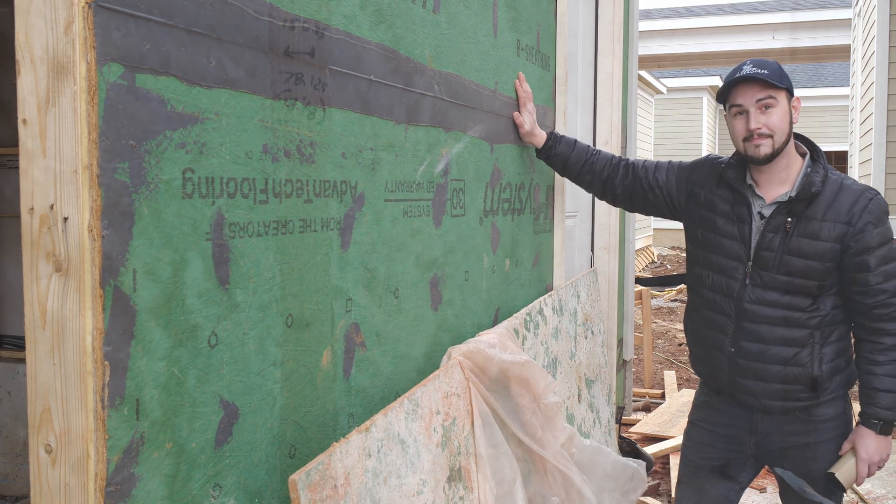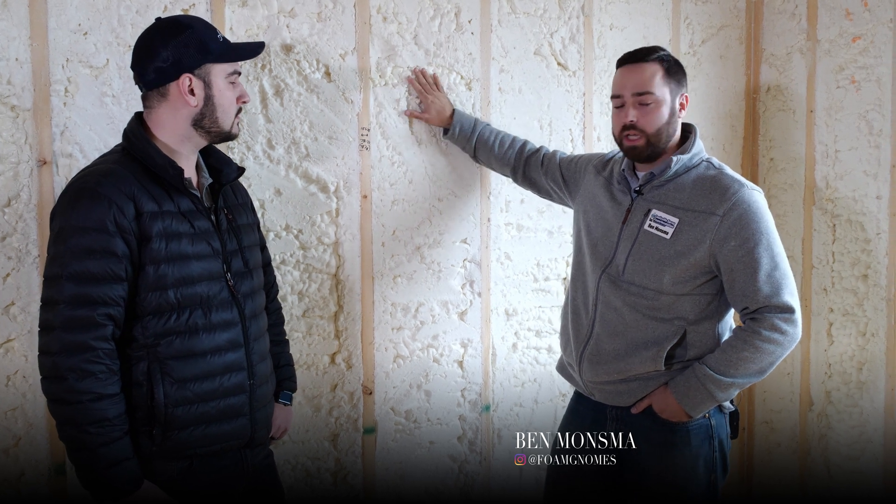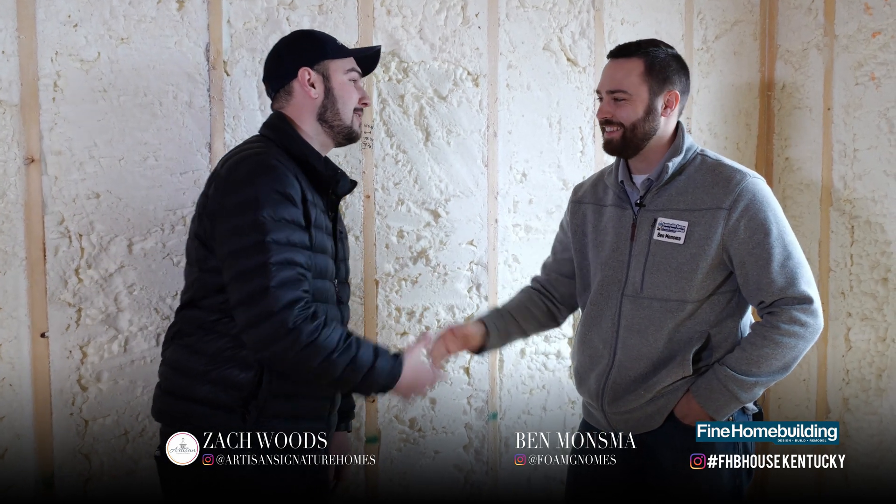I've got Ben Monsma from Louisville Spray Foam Insulation. Ben, tell us about the product we used in this house. We use — and have been using pretty exclusively — Icynene Lapolla's open-cell spray foams. The big reason we choose them is they make the safest foam on the market, and at three and a half inches it's an airtight barrier, which allows us to build a high-performance house without the problems you'd have with fiberglass or cellulose. Thank you, Ben — great job. Thanks guys for watching, see you next week, and you can follow us on Instagram at Artisan Signature Homes.